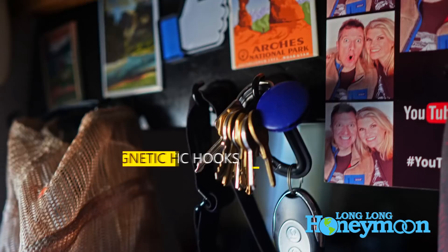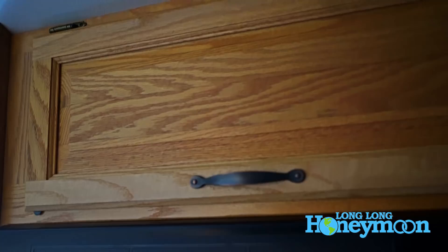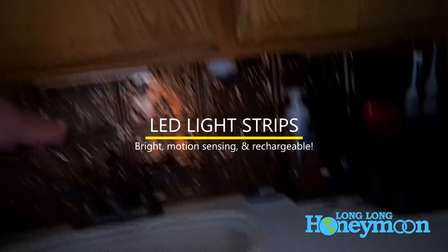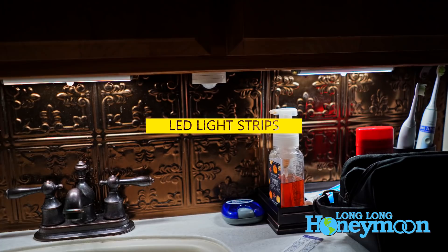Next up are these rechargeable LED strip lights. We use these all over our camper — any time there is a nook or cranny where we need a light and there isn't one. They attach to a little metal strip so you can take them in and out to recharge them. They also have a motion-detect setting. We probably have 20 of them throughout our camper — bottom of the closet, just all sorts of places. These are great for the 4 a.m. trip to the bathroom; wave your hand in front of them and they'll light up.